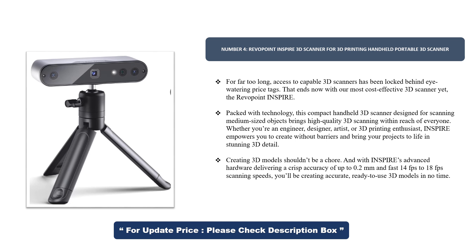Packed with technology, this compact handheld 3D scanner, designed for scanning medium-sized objects, brings high-quality 3D scanning within reach of everyone. Whether you're an engineer, designer, artist, or 3D printing enthusiast, Inspire empowers you to create without barriers and bring your projects to life in stunning 3D detail. With advanced hardware delivering a crisp accuracy of up to 0.2mm and fast 14fps to 18fps scanning speeds, you'll be creating accurate, ready-to-use 3D models in no time.